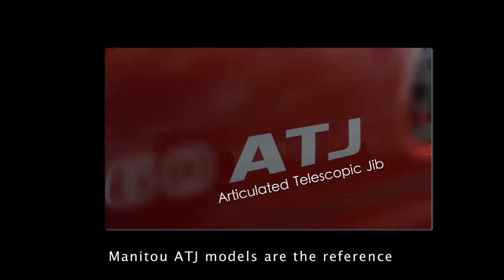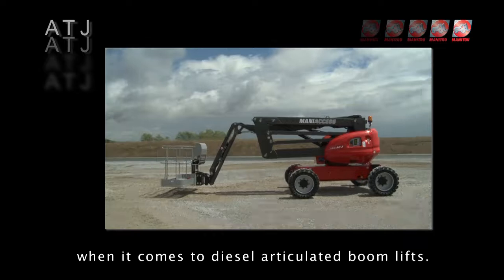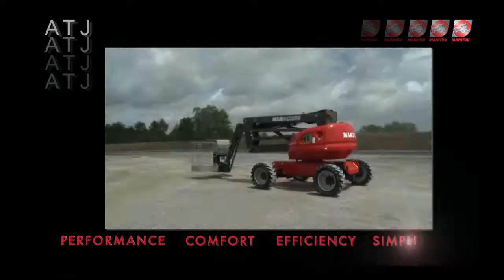Manitou ATJ models are the reference when it comes to diesel articulated boom lifts. The key advantages: rough terrain performance, comfort, efficiency and simplicity.